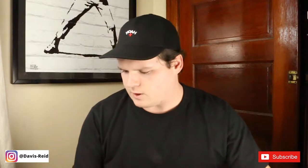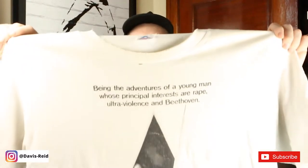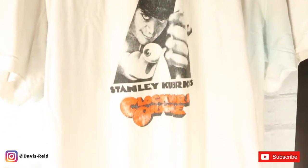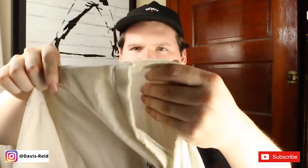Next we have one of my movie t-shirts and that is Clockwork Orange — also blown out again but you'll be able to see it in b-roll. It is so paper thin.